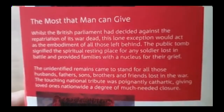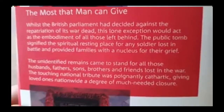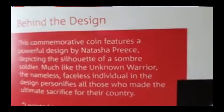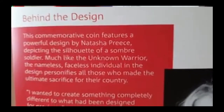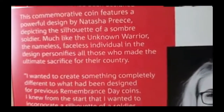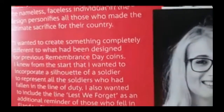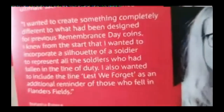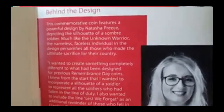It's just way too easy to get wrapped up in political correctness and everything else and actually forget what it really is. Then we go on to Natasha Priest, who has depicted the silhouette of a sombre soldier — much like the Unknown Warrior, a nameless and faceless individual. Absolutely beautiful. I think she's done a wonderful job.